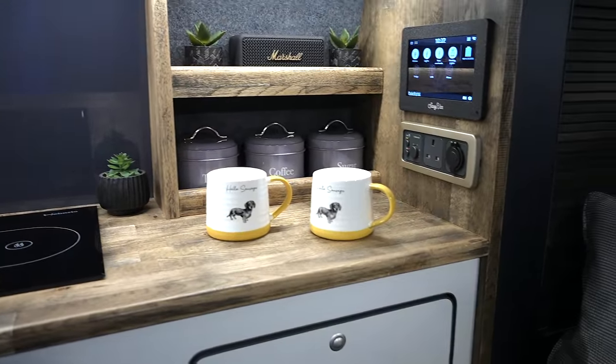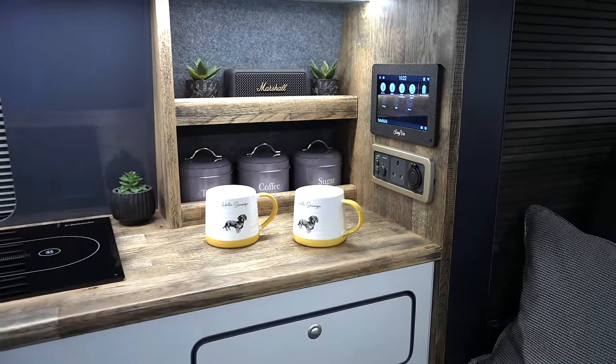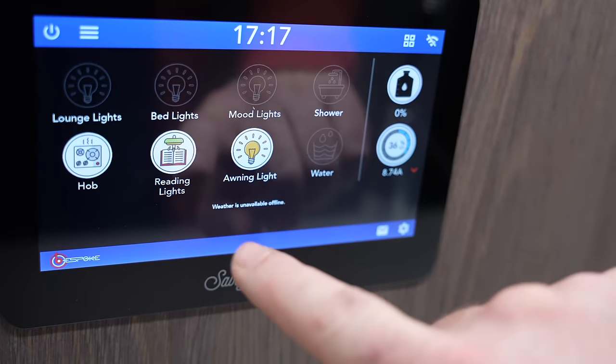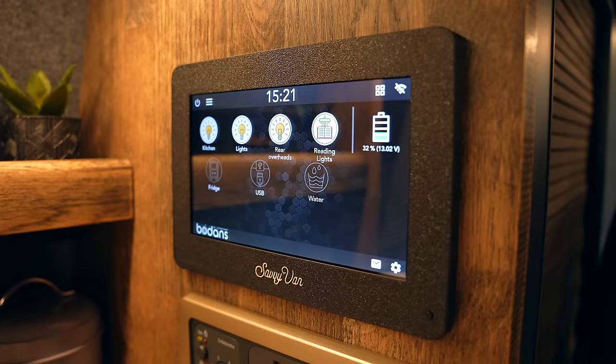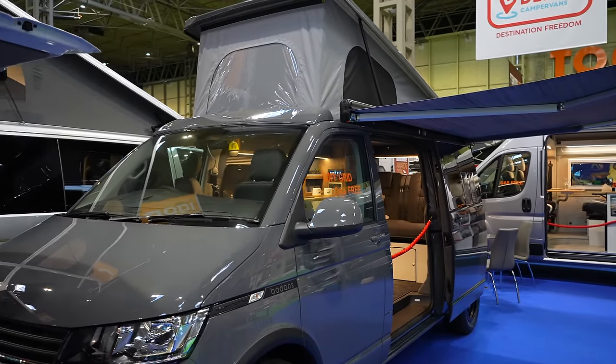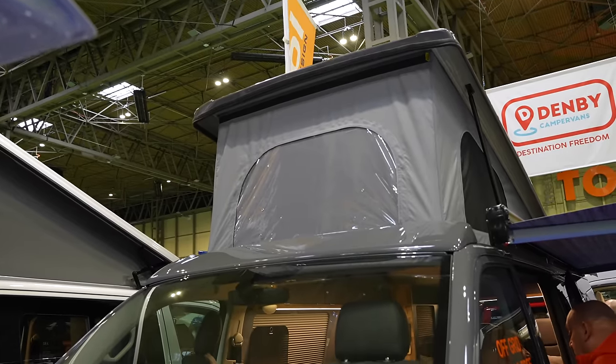And if you look over here it's got the Savvy Van panel. I've got another video with that coming soon because this panel is cropping up on more and more vans and becoming more and more popular. Savvy Van 3 is coming out soon and it's got a lot of extremely good features - completely new hardware, a lot faster system, able to control more functions. Do watch out for that video. And this one has got the Remo pop-top roof and a pull-out awning as well.